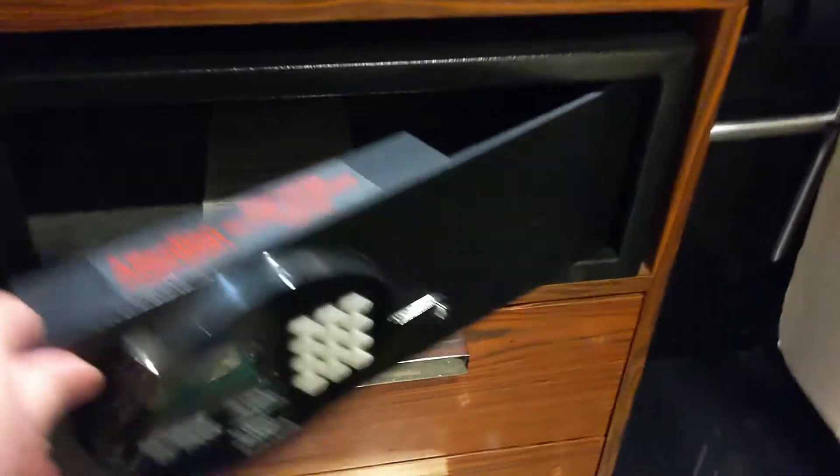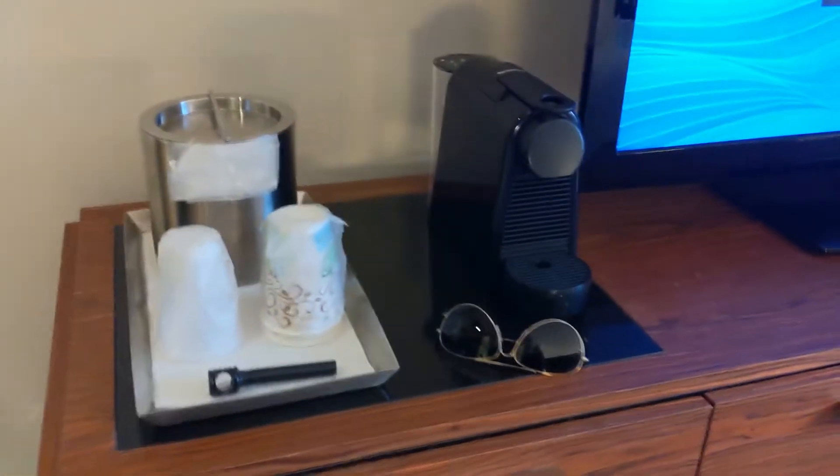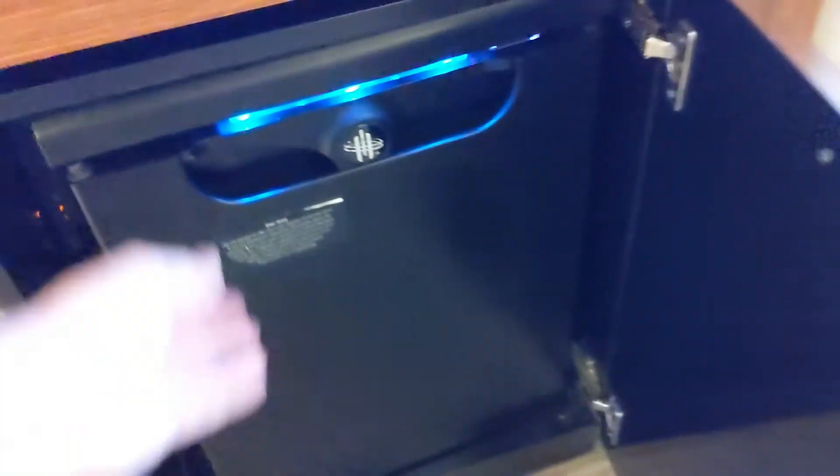There is an in-room safe and some drawers. Moving on, there is an espresso machine with all kinds of yummy stuff in there, a couple more drawers, and an in-room fridge.